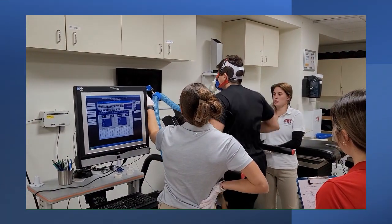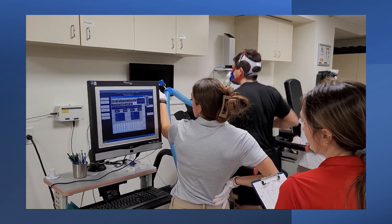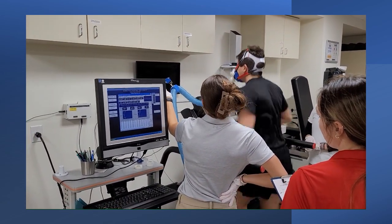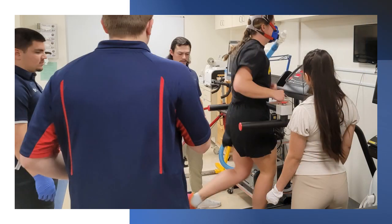The most often requested lab test is maximal oxygen consumption, usually called VO2max. It measures your ability to deliver oxygen to your working muscles and is a useful measure of your endurance capacity. In our lab, we use the Parvo True1 system to measure VO2max. This is the same system used by the Olympic Training Centers because of its accuracy and validity.